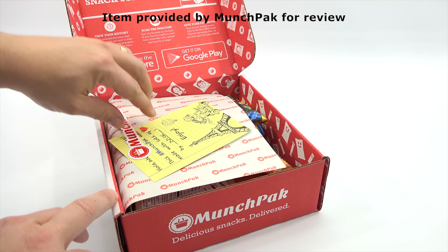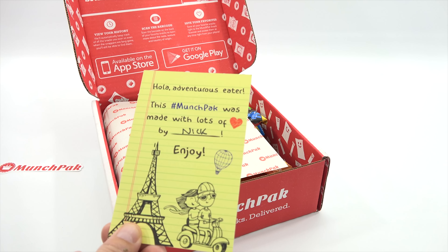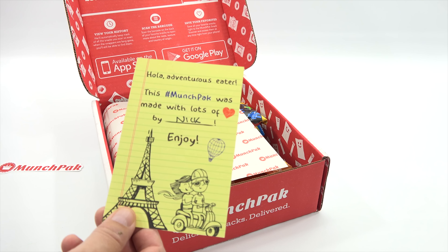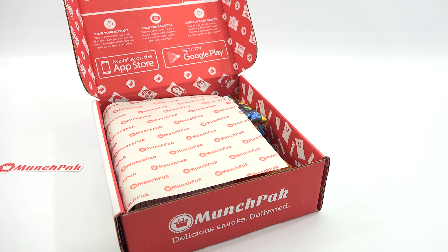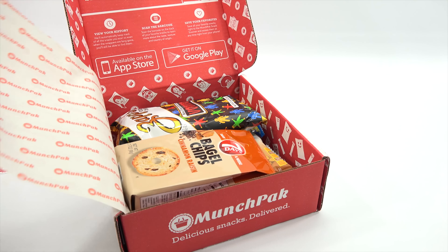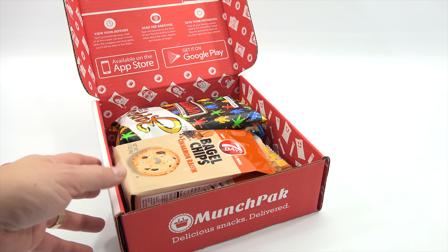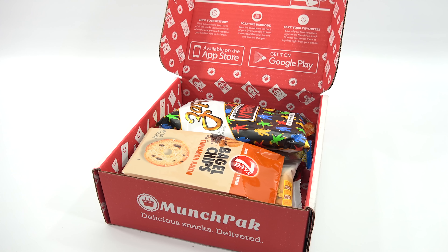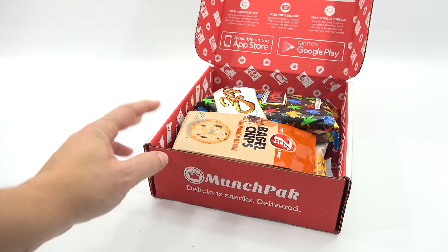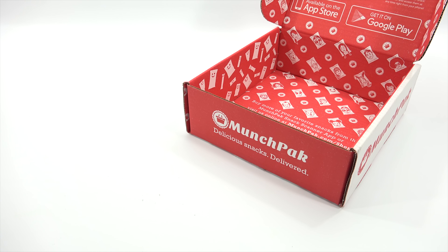My MunchPak sticker is there, and here it says 'Hola adventurous eater - this MunchPak was made with lots of love by Nick, enjoy.' Usually it's just loaded with all kinds of tasty treats, and right off the bat I can see some potato chips and some bagel chips. Let me take it all out, set this over there, and slowly go through each one and tell you how they taste.